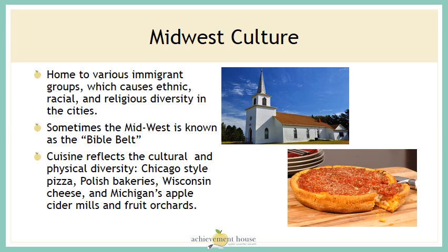The culture in the Midwest has been shaped by various immigrant groups, which causes ethnic, racial, and religious diversity in the cities. Sometimes the Midwest is known as the Bible Belt, referring to its religious roots. The cuisine reflects the culture and physical diversity: Chicago-style pizza, Polish bakeries, Wisconsin cheese, and Michigan's apple cider mills and fruit orchards.